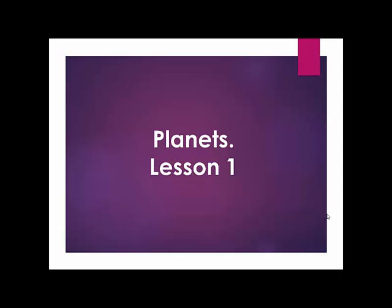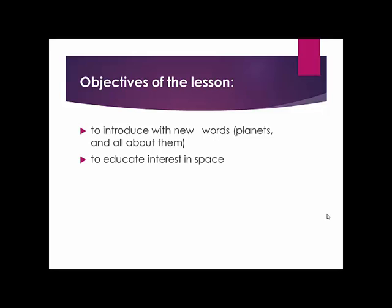Hi, welcome to my talk show. Today's lesson is called Planets. During the lesson we have to reach the next objectives: we have to introduce new words, planets and all about them, and to educate interest in space.